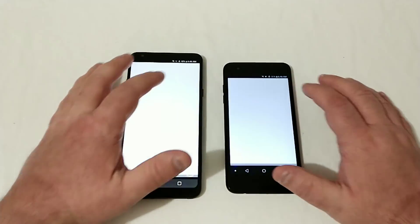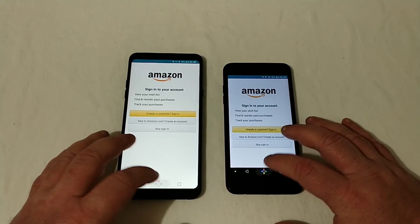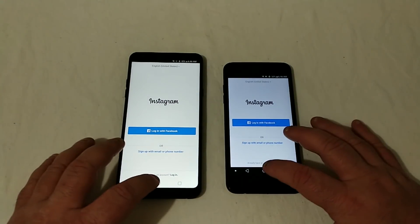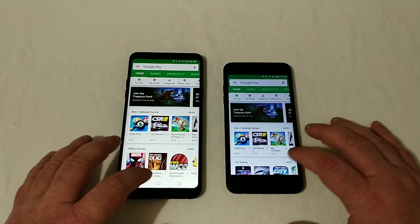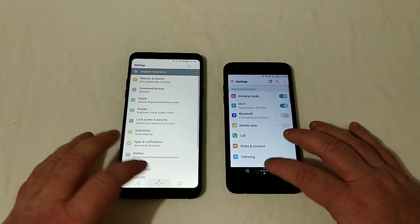Let's go into Amazon Shopping — Tribute Dynasty got it there once again. Let's go into Instagram — that was the Tribute Dynasty. Let's go into the Play Store — LG Stylo 4 took it. Let's go into Sentence — Stylo 4.